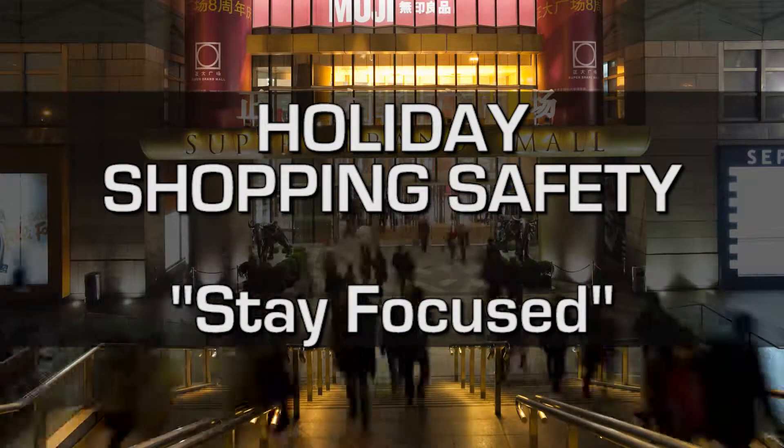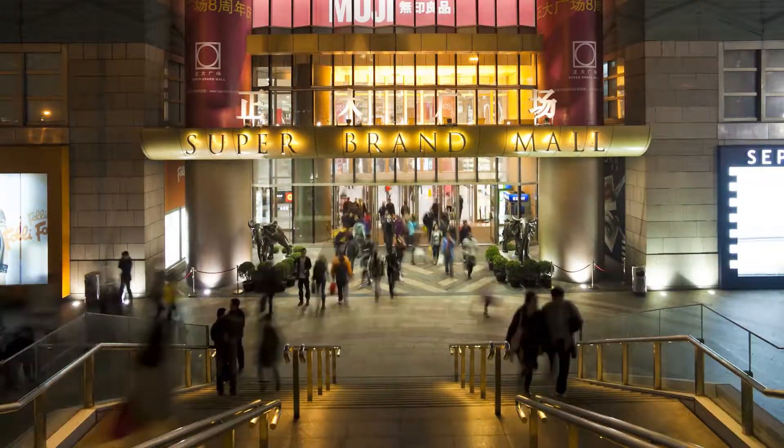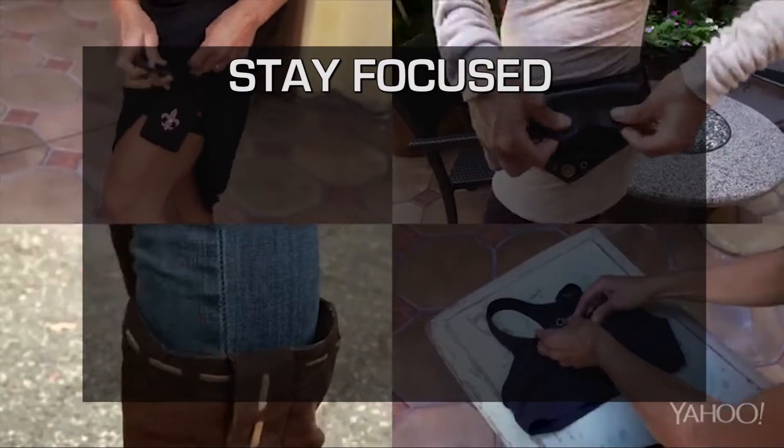We previously covered making a plan prior to holiday shopping and how to go about your arrival. Now we'll briefly discuss how to be safe while you're doing your shopping.